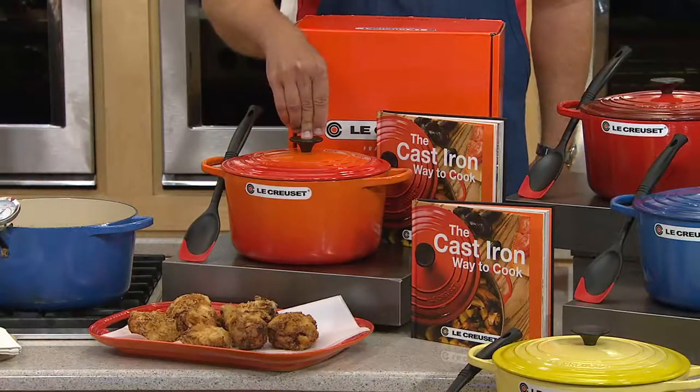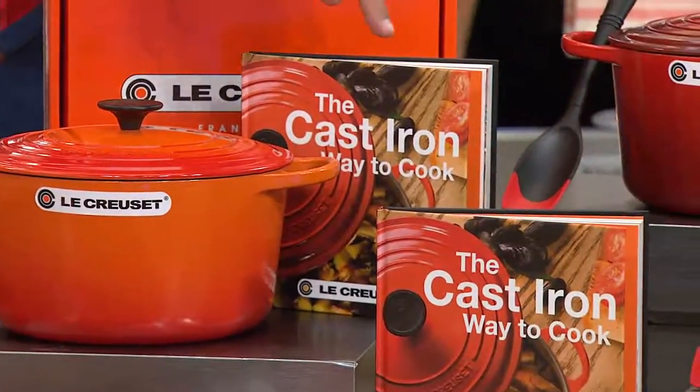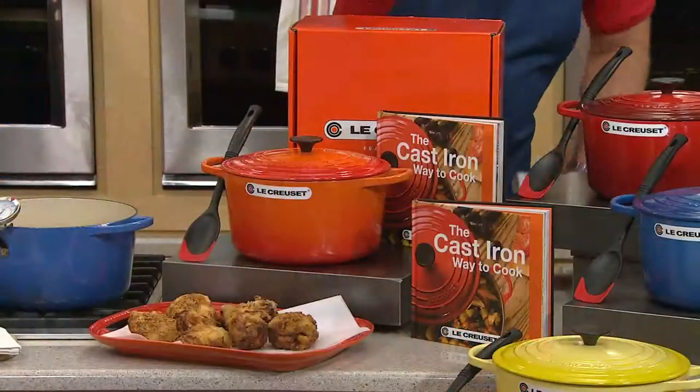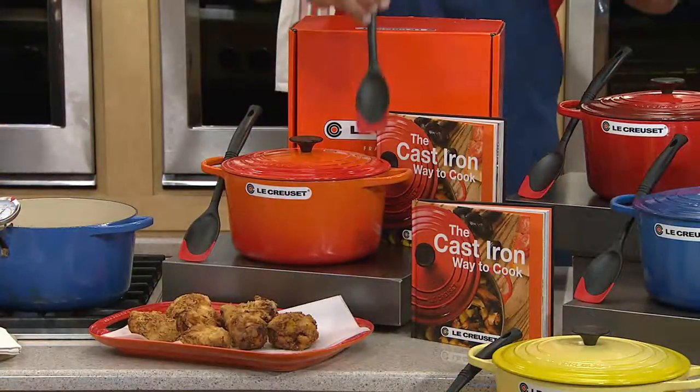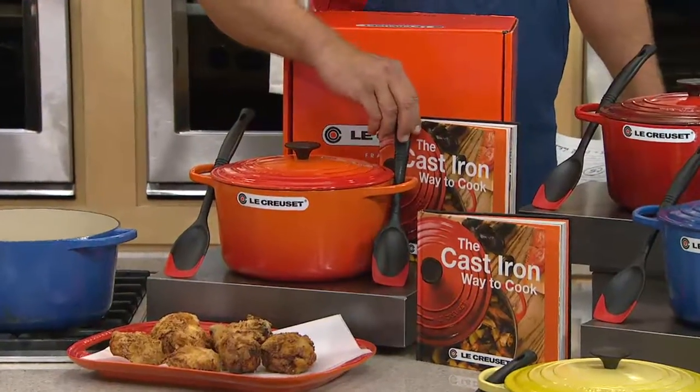We've got this coming along with the cast iron way to cook. There are 68 recipes with beautiful color photos. You also get the saute spoon with this, which is great. So you're getting the spoon, you're getting the vessel, and you're getting the cookbook.